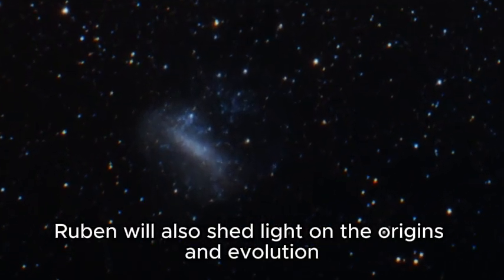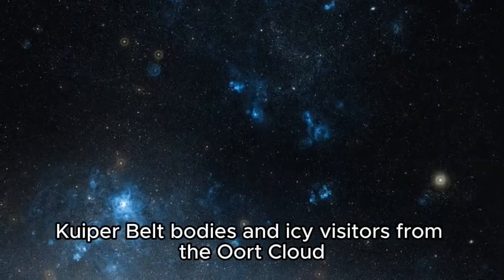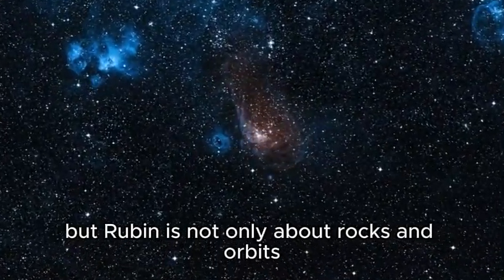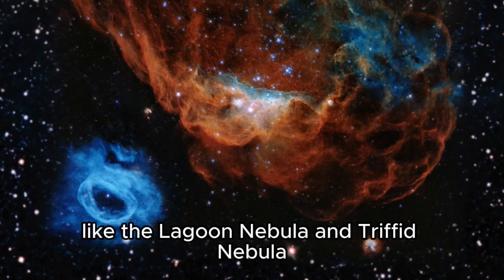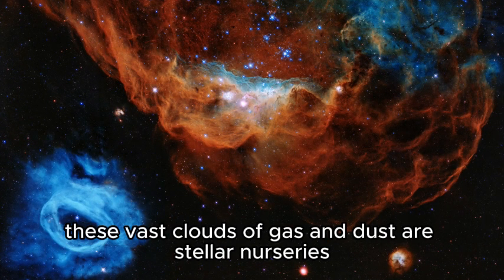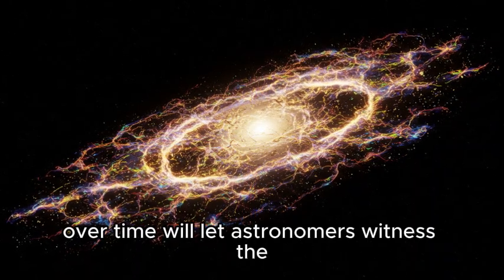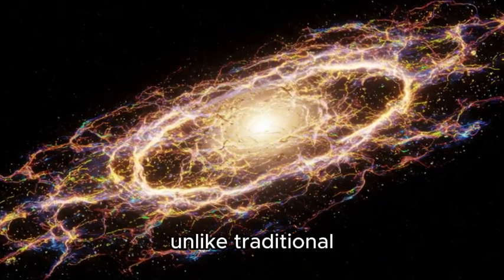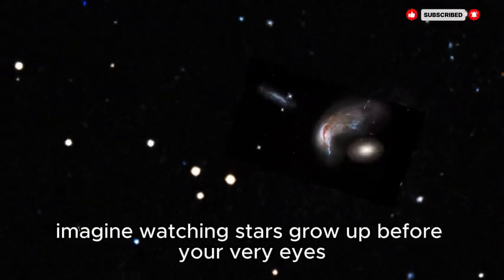Beyond threats, Rubin will shed light on the origins and evolution of our solar system by tracking distant trans-Neptunian objects, Kuiper Belt bodies, and icy visitors from the Oort Cloud — time capsules from the dawn of the solar system. Its wide field view will also capture breathtaking panoramas of star-forming regions like the Lagoon Nebula and Trifid Nebula. By repeatedly imaging these regions, astronomers will witness the flickering of young stars, eruptions of newborn stellar objects, and even the formation of planetary systems — like watching stars grow up before your very eyes.